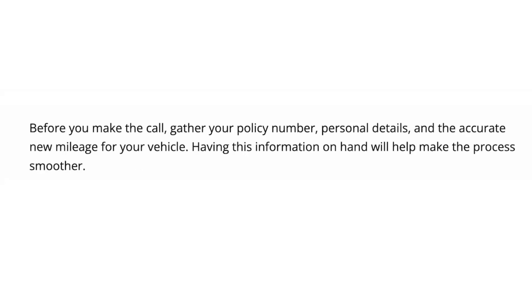Before you make the call, gather your policy number, personal details, and the accurate new mileage for your vehicle. Having this information on hand will help make the process smoother.